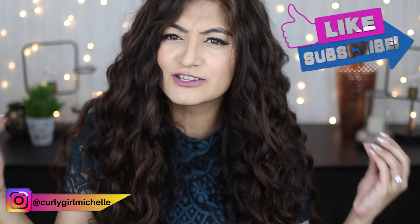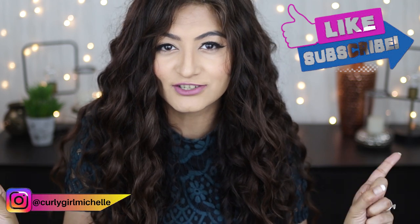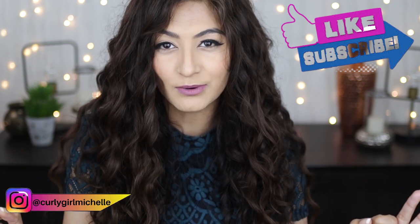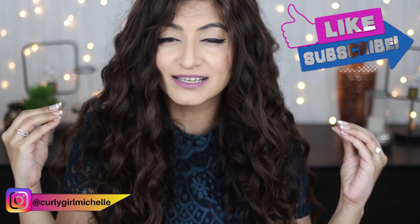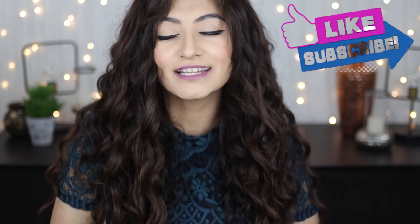Hi guys, my name is Michelle and I create hair, makeup and lifestyle content here on YouTube. Can a normal traditional conditioner be used as a leave-in conditioner? This is a question that I get so much, and in today's video I'm going to attempt to answer that question and also give you an idea of the differences between a traditional conditioner and a leave-in conditioner. So if that sounds like something that interests you, then keep watching.